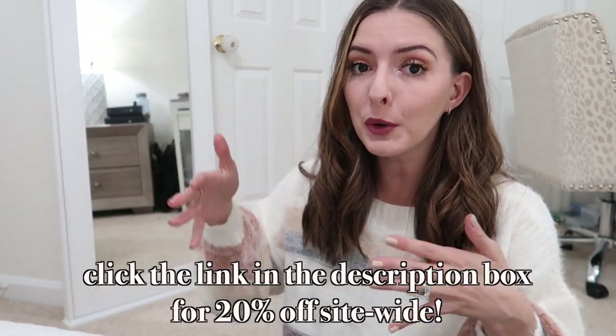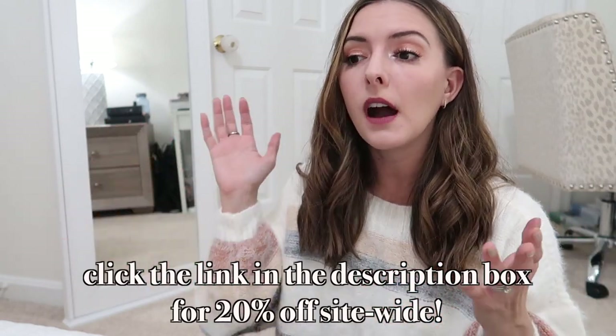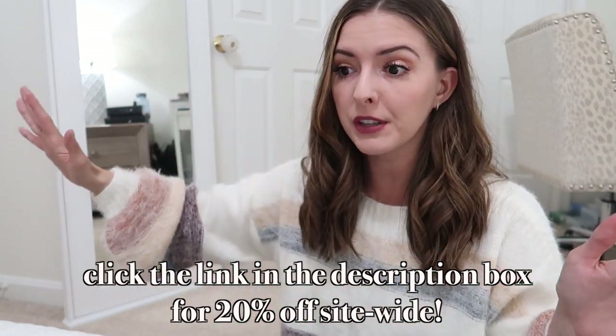Venus has given me a discount code for you guys — for the next three days you get 20% off the entire site. The link and code will be down below in the description box. Buy some gifts for yourself or for anyone else in your life. Let's get started — I'm going to start with accessories and then move on to the mirror.